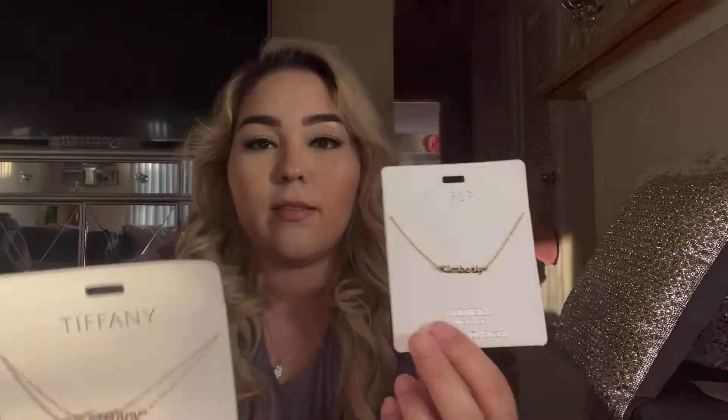This one says Tiffany and this one says Kimberly. These are so cute, I can't wait to put them on — they're just so freaking cute. Look at that: Tiffany, Kimberly. They're so cute. My mom got these for us when I was pregnant, so over like two years ago.